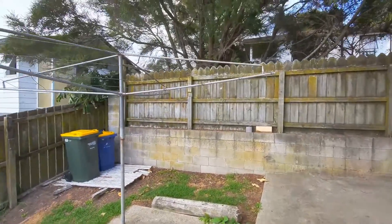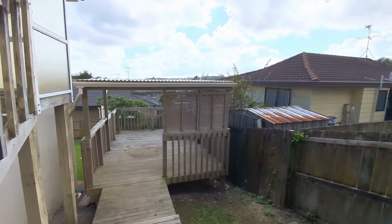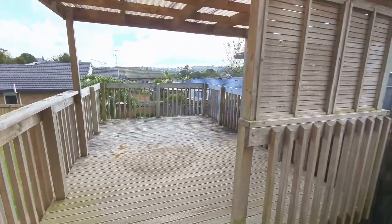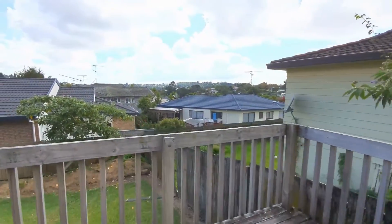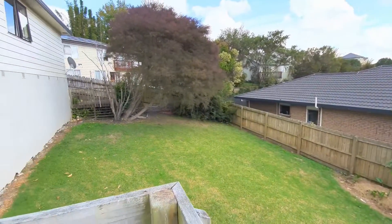Outside we have the clothesline and a nice covered deck area — good for barbecues, kids to play, and drying extra washing. You can see the large backyard.